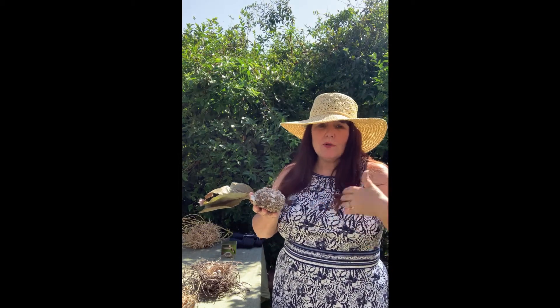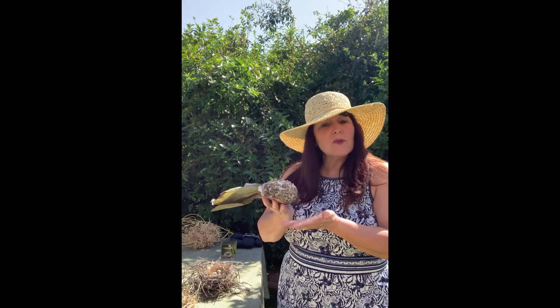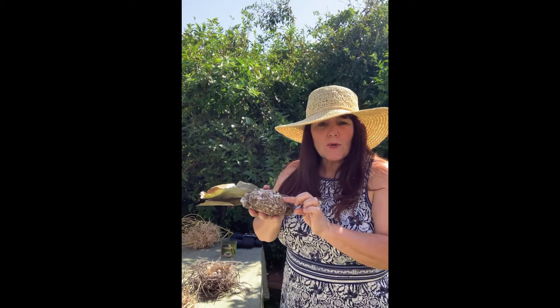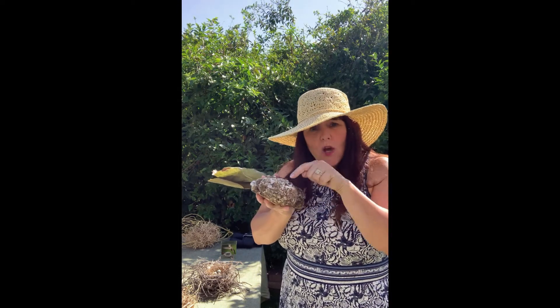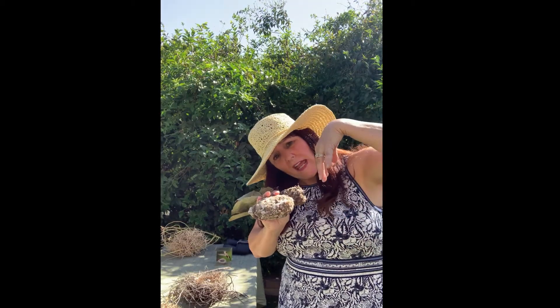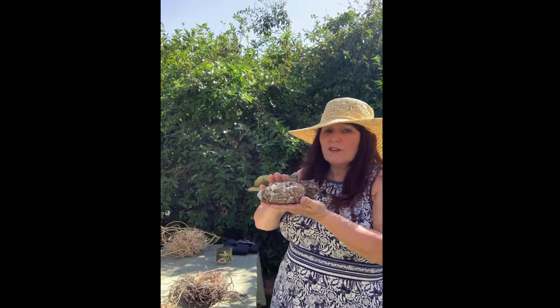So what we can do is make sure that we put the trash where it goes and the recycling where it goes. One thing about the little bush tits is that these little birds like to nest together, so they might have a bigger nest with multiple families living inside. They are also very acrobatic birds — they like to hang upside down and look for spiders and insects. They're really cute to watch.